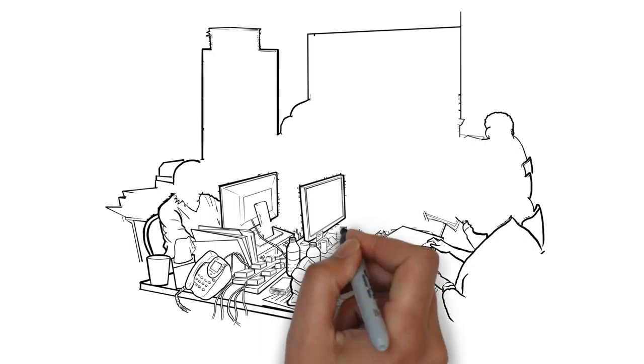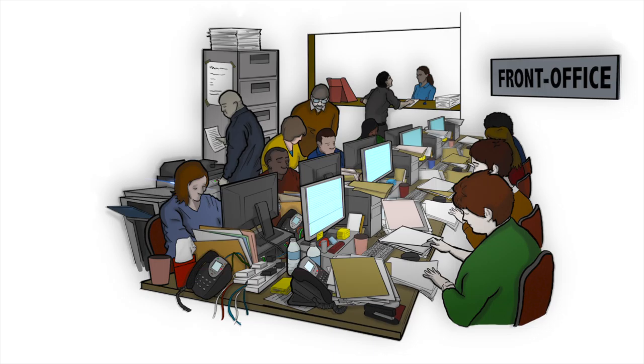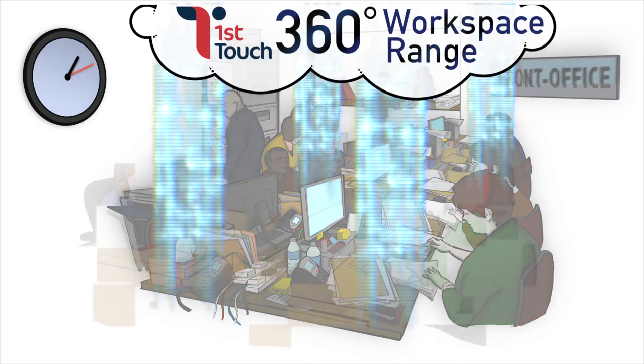For the front office, our 360 workspace solutions will transform the lives of your client-facing staff, providing them with cutting-edge tools to deliver the best possible service, reduce data duplication and eliminate the risks of manual input.